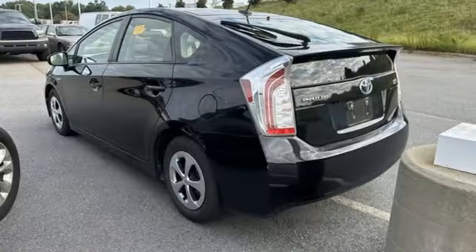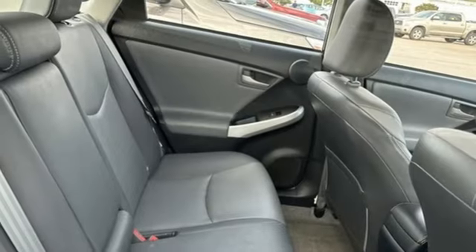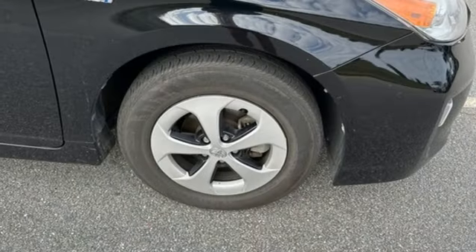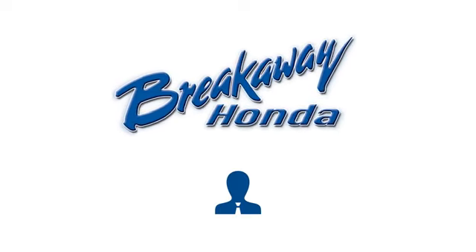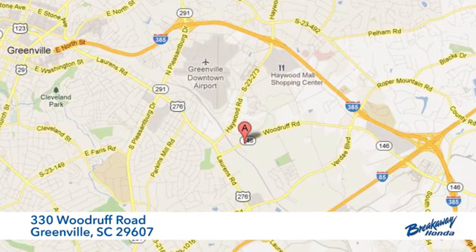It also comes with a star safety system which includes electronic brake force distribution, anti-lock brakes, and hill start assist. Get behind the wheel of an honest vehicle and start saving money with this hybrid today. Call, click, or stop in today. We're conveniently located at 330 Woodruff Road in Greenville, South Carolina.